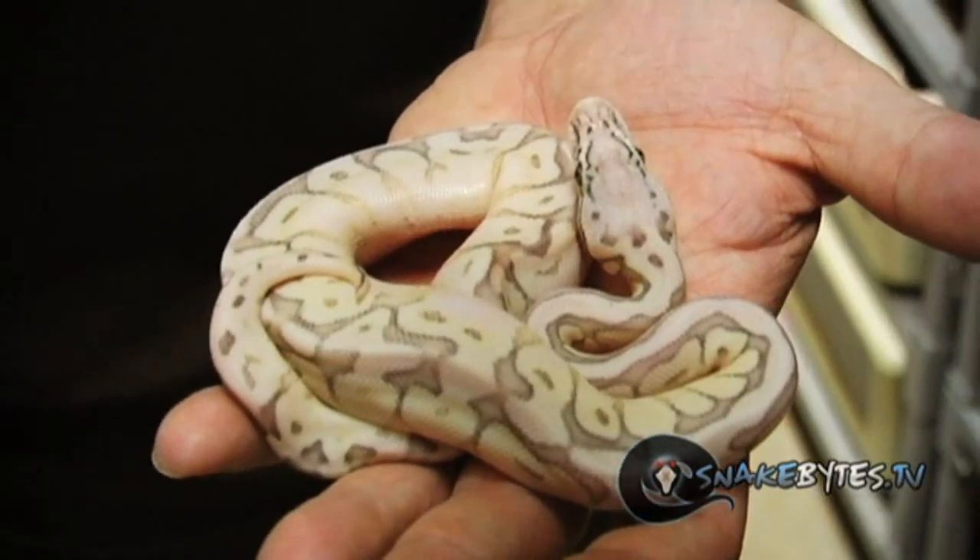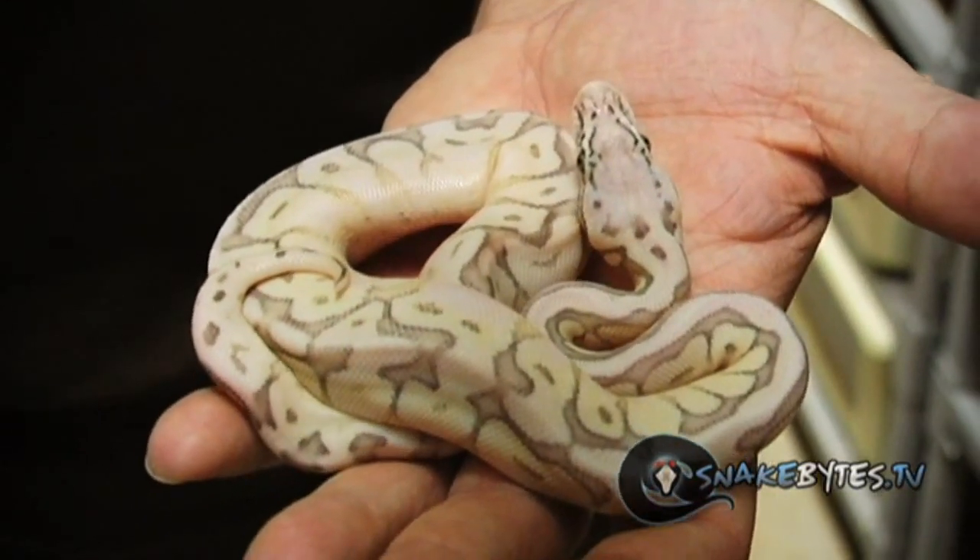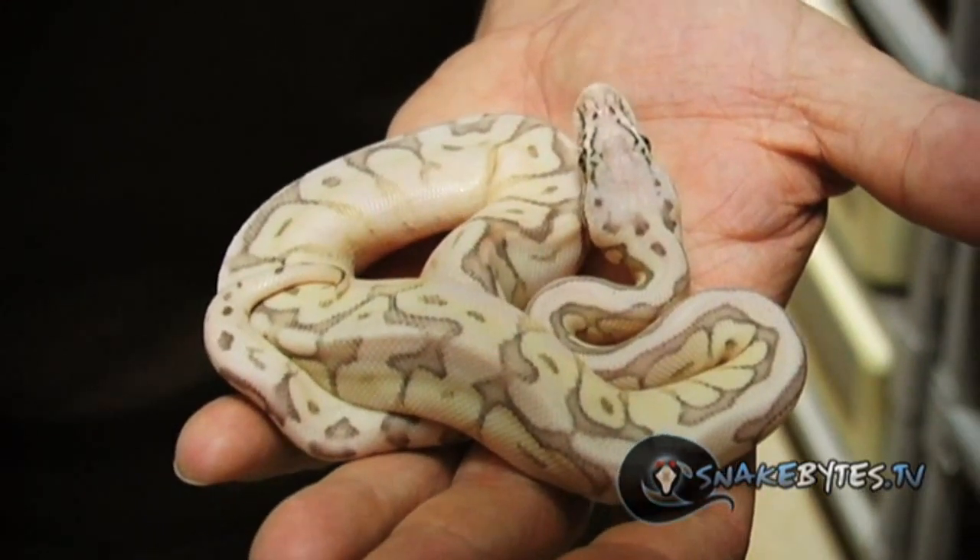This super pastel queen bee was actually produced by a buddy of mine named Jared Carr, but as soon as I saw the animal, I knew I had to have it so we worked out a deal. It's an outrageous snake.